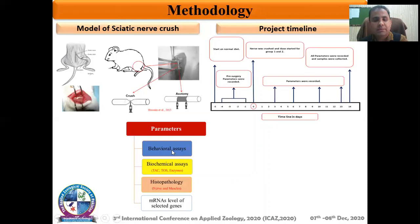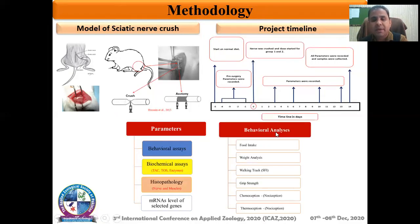These parameters include behavioral analysis, biochemical analysis, histopathology, and messenger RNA level analysis. For the time being, we have evaluated this plant on the basis of behavioral parameters. These include food intake, gait analysis, walking track analysis, grip strength, chemoception, and thermoception.